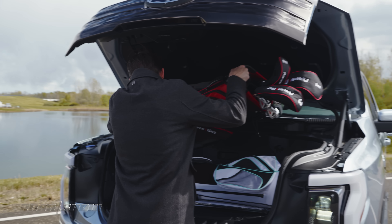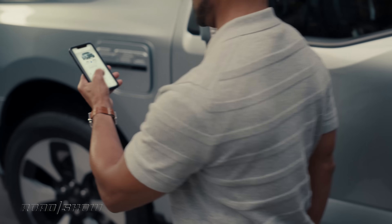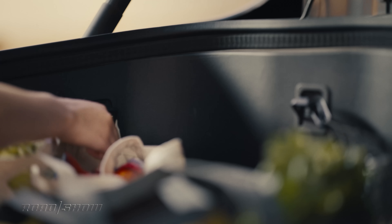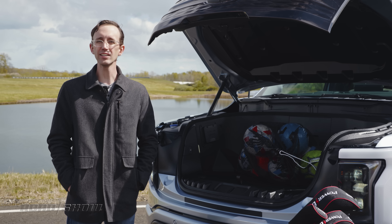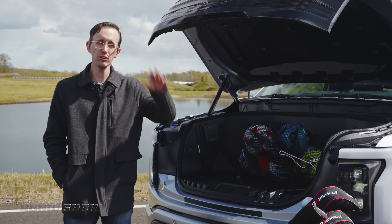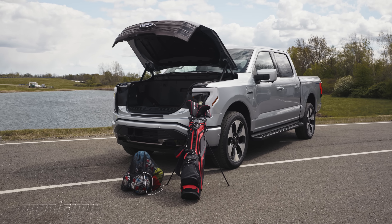Aside from golf bags or luggage, the mega-power frunk is a great place to stash your weekly groceries. Normally, these would go in the back seat, where they can spill everywhere and make a terrible mess if you don't drive carefully. This should be a much better solution for storing items out of the elements and away from prying eyes. Thank you so much for watching this feature about the 2022 Ford F-150 Lightning and its mega-power frunk. This truck is slated to go into production next spring, but if you can't get enough Lightning in your life, head on over to the Roadshow YouTube channel because we've got a bunch of other videos about this all-electric pickup.